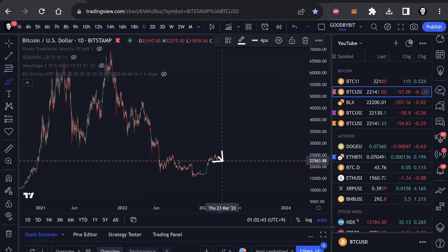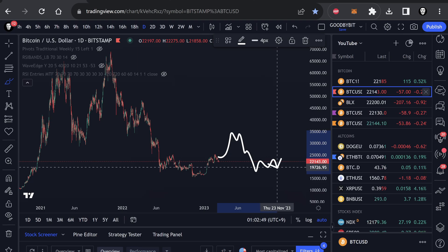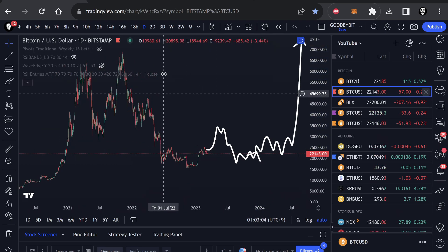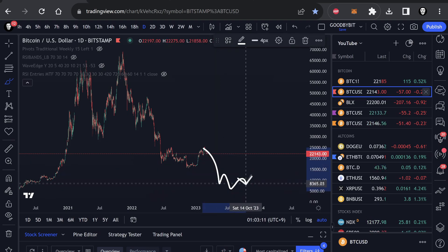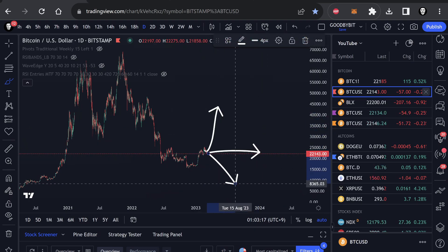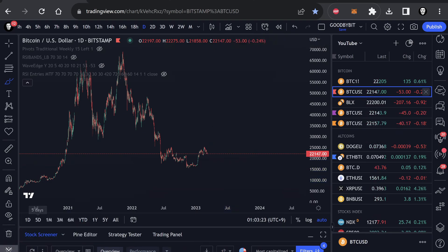My prediction is we go to 30k, maybe even 40k — something similar to 2019. In 2019 you got a significant move to the upside from the bottom, then eventually the price came back and crashed due to the macro environment, and then eventually reversed back to the upside. Then we saw the halving and the bull run. I think we're going to see something very similar — Bitcoin bottoming here, going to maybe 35k, then around summer seeing some kind of crash as the macro economy turns sour.